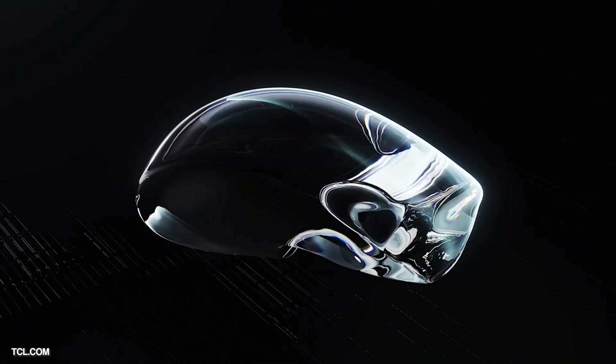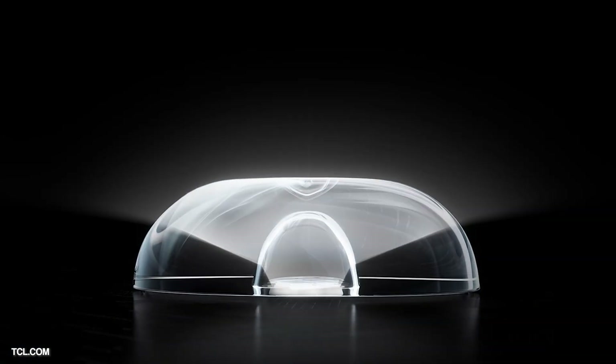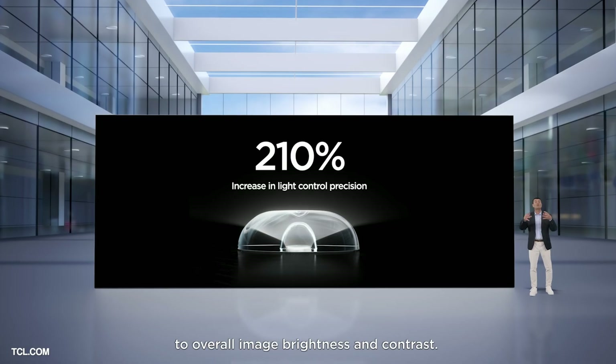TCL have also introduced what they're calling lighthouse luminance technology, where a micro lens is applied onto each mini LED light source to improve energy focus. This tech increases the luminance angle while keeping the TV as slim as possible. For the same number of zones and without requiring a thicker model, TCL are suggesting a 33% increase in concentration angles and a 210% increase in light control precision, meaning less halo effect where light bleeds around bright objects onto a dark background.